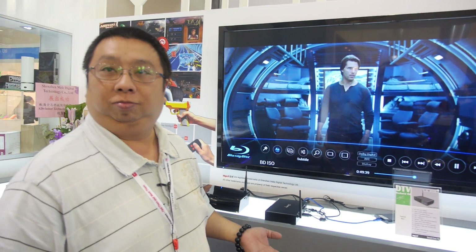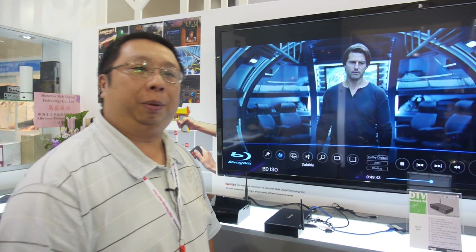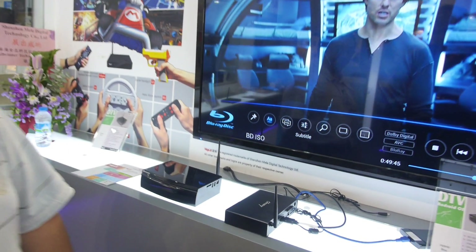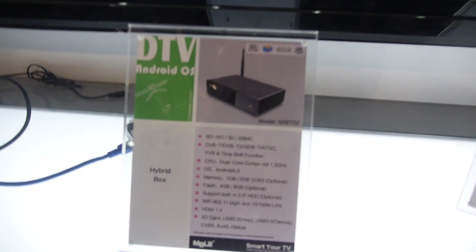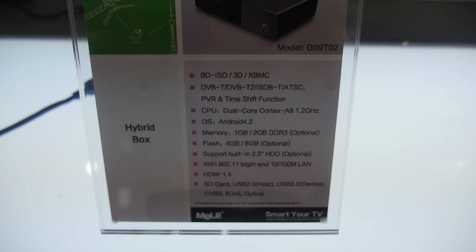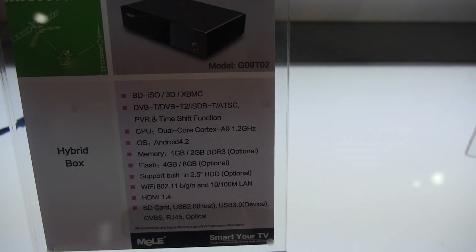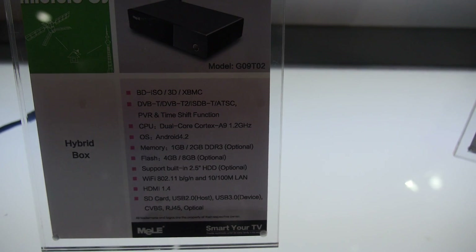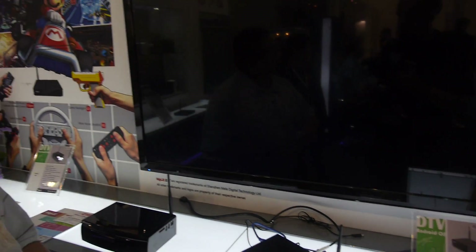This chip is very new — we're probably the first to use it in a box solution. A lot of people hesitate to buy an Android box because of media playback, which hasn't been as good as Realtek. Now we have a solution comparable to Realtek, so people can have the best of both worlds: Android functionality as well as Realtek-quality decoding.